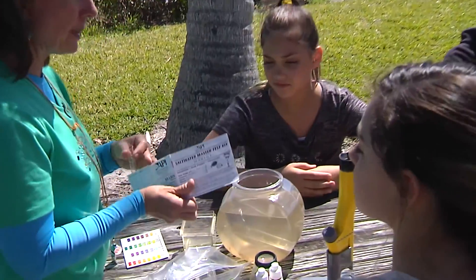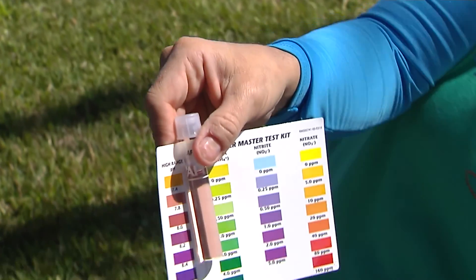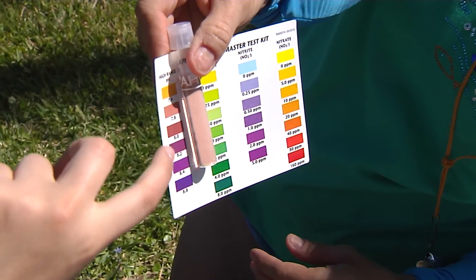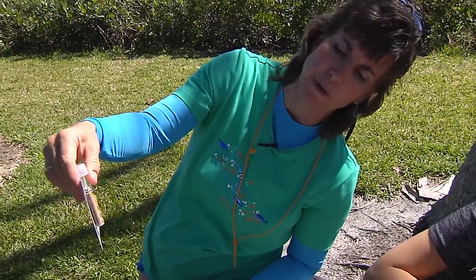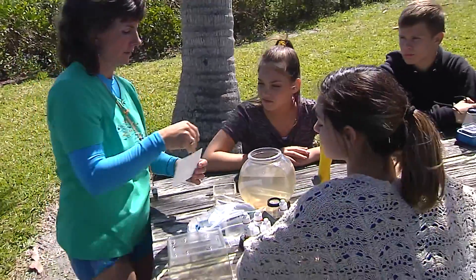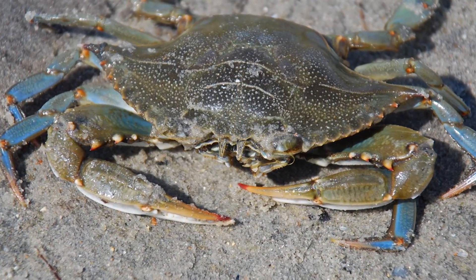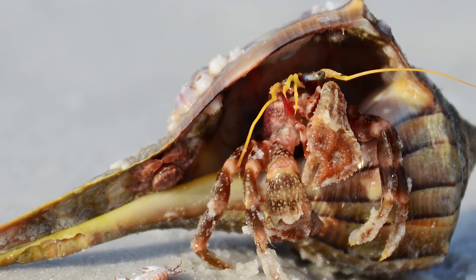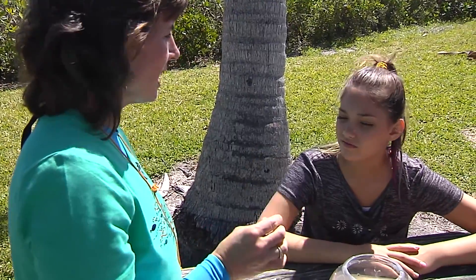We're going to look at some pH right now. pH is how acidic the water is. If the water is more acidic, it's not good for the shelled creatures. So we're going to find out what the pH is by doing a little test. 7.8 to 8 is the best range for seawater — we want to see seawater be a pH of around 8. So the pH isn't too far off. That's good news. If the pH is in the right range, that means all the shelled creatures are able to form their shells and their shells will be strong enough to keep them alive.